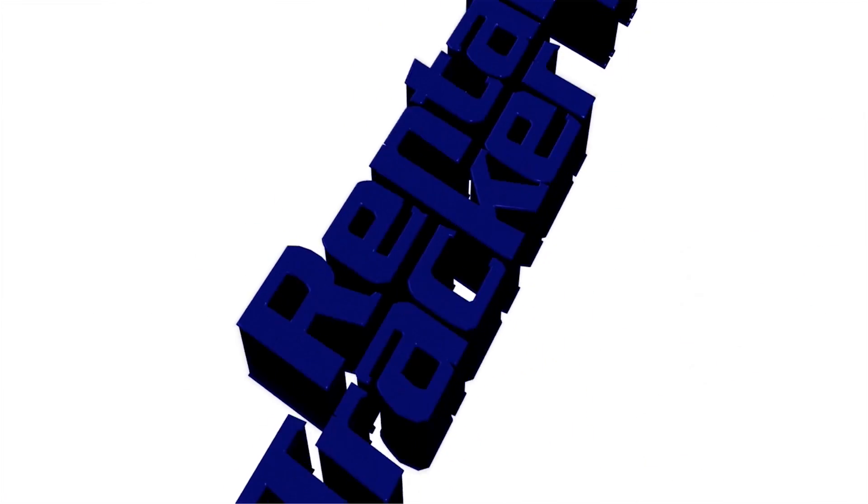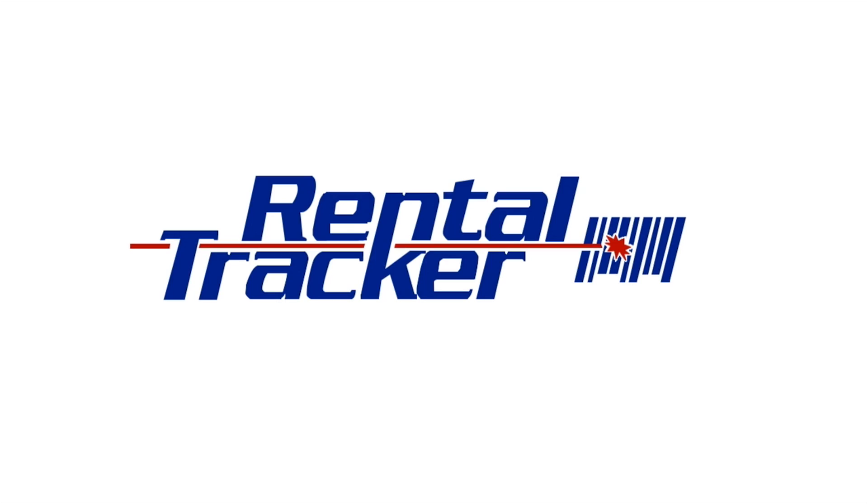No matter how big or small your inventory is, we have the solution for you. Showbiz inventory simplified. RentalTracker.